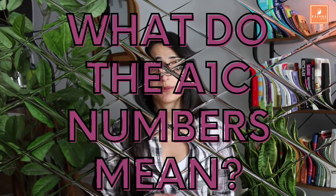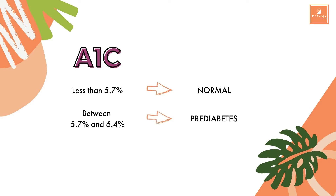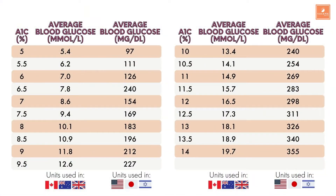What do the A1c numbers mean? An A1c that is less than 5.7% is considered normal. An A1c between 5.7 and 6.4% is considered in the pre-diabetes range. And an A1c of 6.5% or higher is considered diabetes. Since the A1c is an average, I'm also going to show you a table here where you can see for each A1c result what average blood sugar level it represents. Feel free to pause or screenshot so you can have a closer look.